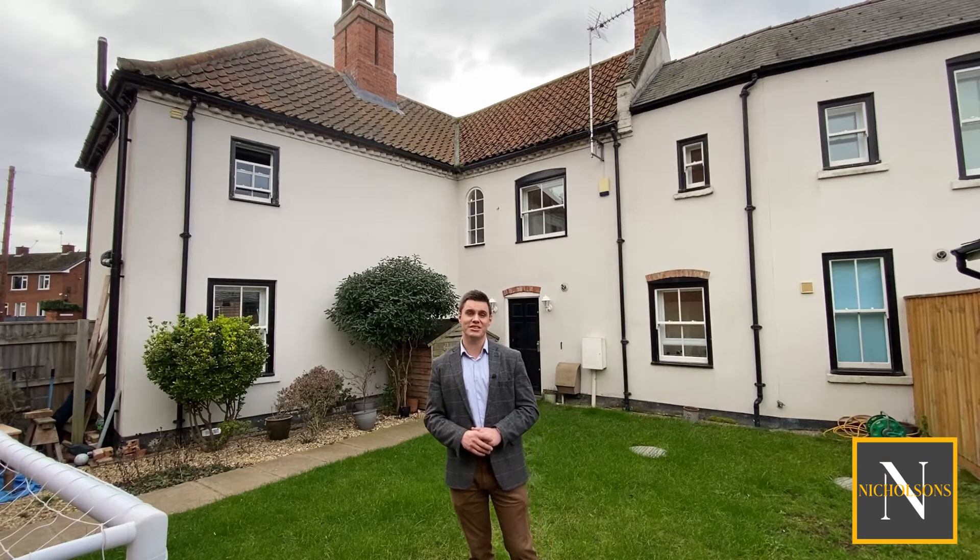The property is available to view now both virtually and physically. To do that, give us a call - the number's 01777 808 777, email hello at nicholsonsestateagents.co.uk, or DM us on the socials. I'm Mark Nicholson from Nicholson's Estate Agents - join me now for a video tour.